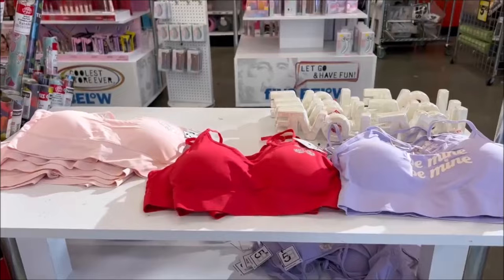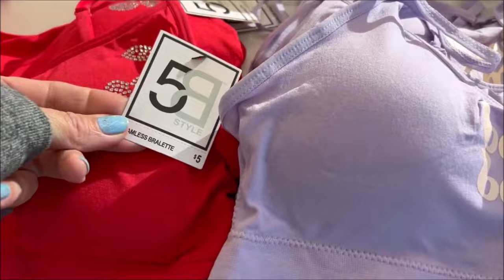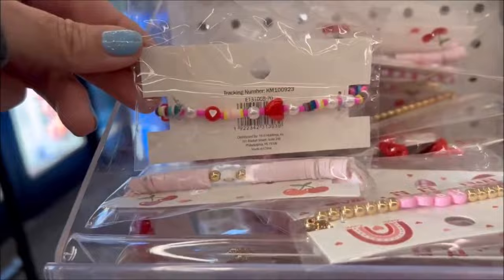Over here they have these little sports bras in light pink and red and purple — a couple have bling on them, one says 'to be mine,' and they are also $5. And then down below they have sweatshirts — actually pretty cute, one says 'make boys cry,' like a little cowboy one — also $5. They also have these bracelets right here, really cute for $3.25. I like the golden pink one — super cute, fun gift.